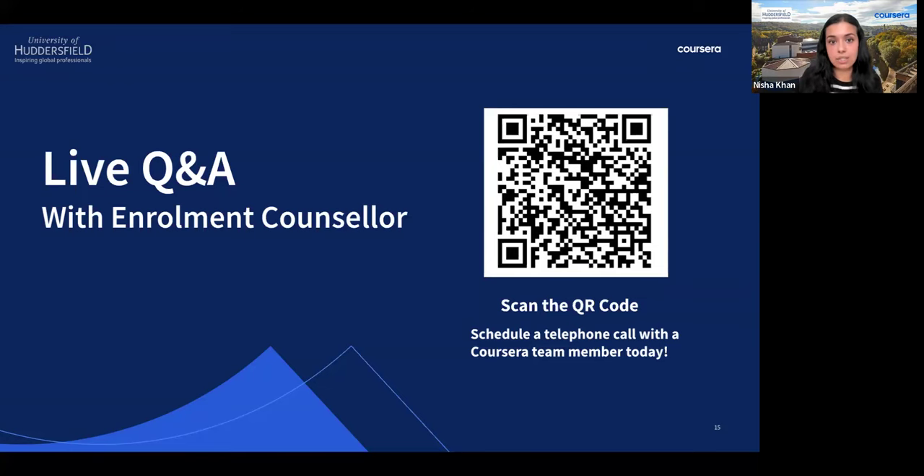If your transcript is not available for whatever reason, you can book a meeting directly to discuss next steps, as we'll need to find the best way to help you. Typically, you will need to provide both transcripts and certificates to the University of Huddersfield. If there's an issue — perhaps your university no longer provides transcripts after a certain number of years — we can look into that together.